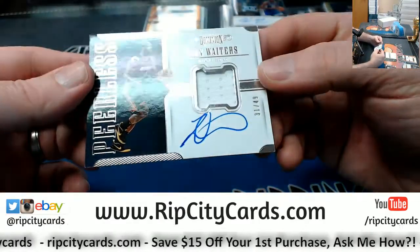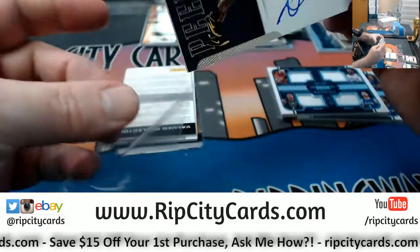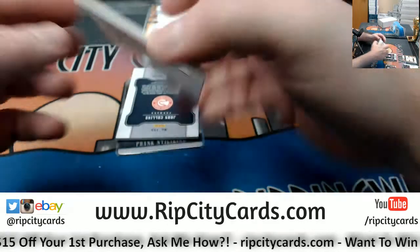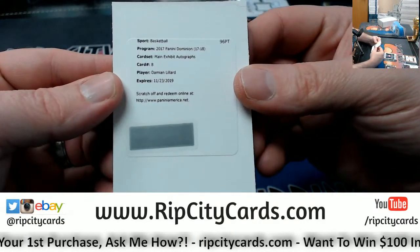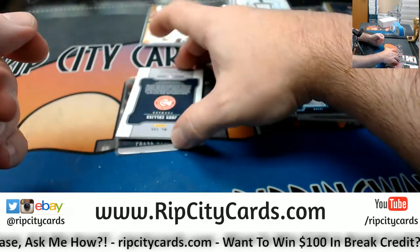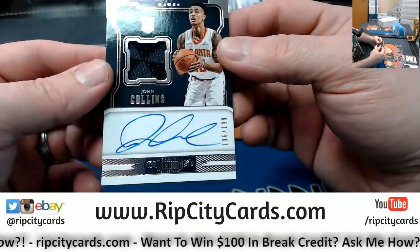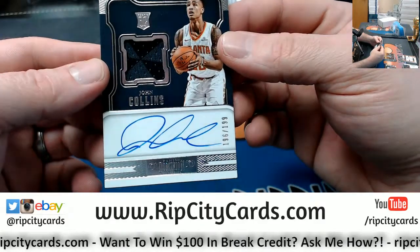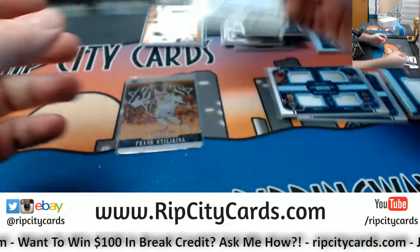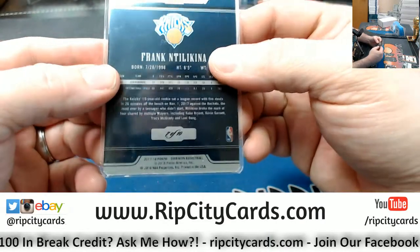Quad is Pelicans, Sixers, Bucks, and Magic — Anthony Davis, Giannis, Nikola Vucevic. Dion Waiters on-card patch autograph, 31 out of 99 for the Heat. Dear valued collector — Damian Lillard main exhibit autograph. John Collins two-color RPA, 196 out of 199 for the Hawks. And Frank for the Knicks, 7 out of 10.